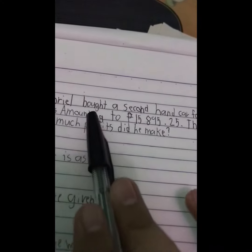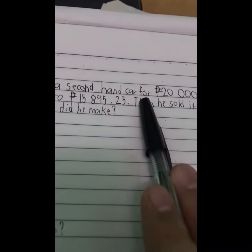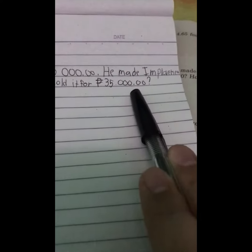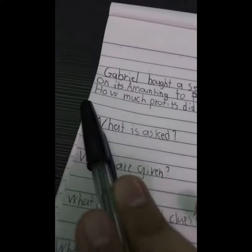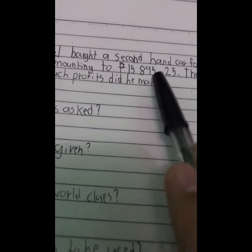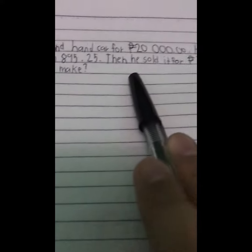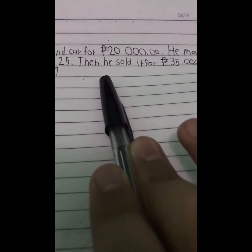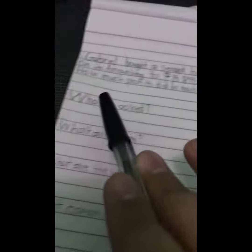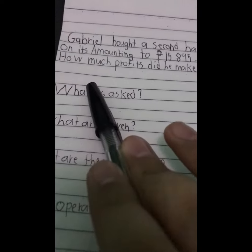Gabriel bought a second-hand car for $20,000.00. He made improvements on it amounting to $15,895.25. Then, he sold it for $35,000.00. How much profits did he make?